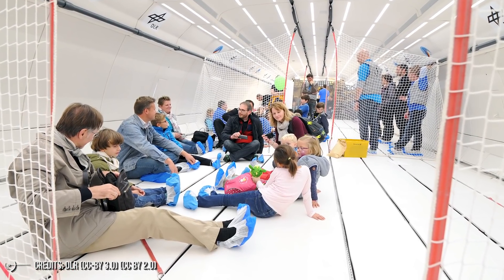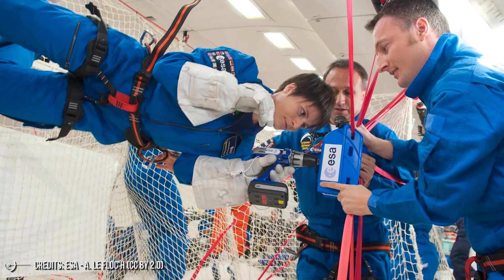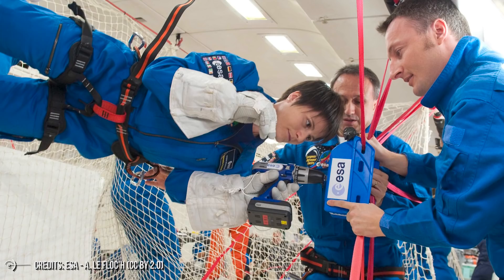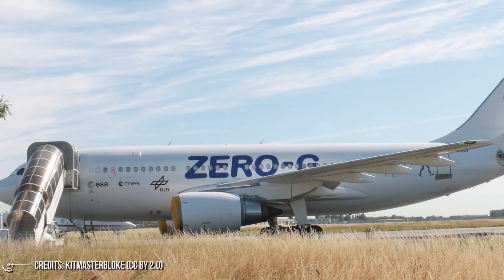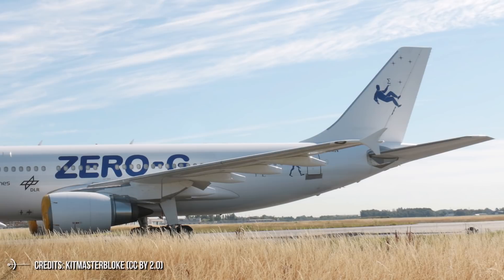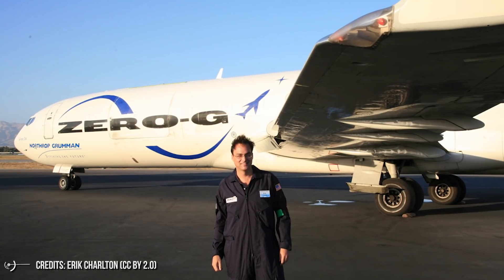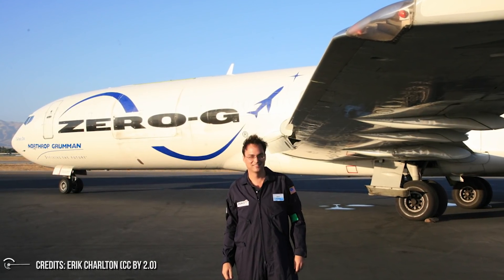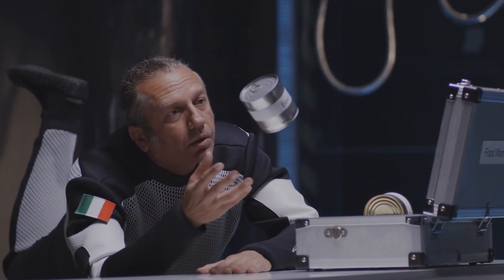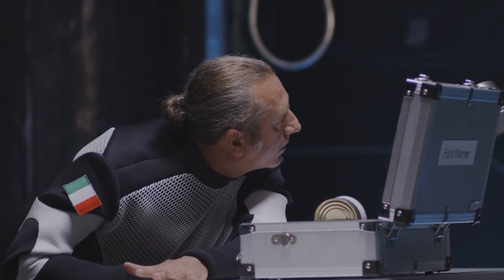Have you ever heard of a reduced-gravity aircraft? A reduced-gravity aircraft is a type of fixed-wing aircraft that provides brief near-weightlessness environments for training astronauts, conducting research, and making gravity-free movie shots. Versions of such airplanes were operated by the NASA Reduced Gravity Research Program, and one is currently operated by the Human Space Flight and Robotic Exploration Programs of the European Space Agency. The unofficial nickname 'Vomit Comet' became popular among those who experienced their operation. The aircraft gives its occupants the sensation of weightlessness by following a parabolic flight path relative to the center of the Earth, with the aircraft and its payload in freefall at certain points.